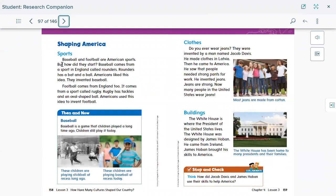Shaping America — sports. Baseball and football are American sports, but how did they start? Baseball came from a sport in England called rounders, which used a bat and a ball. Americans liked the idea and invented baseball. Football also came from England — it comes from a sport called rugby, which has tackles and an oval-shaped ball. Americans used that idea to invent football. So the main idea came from England, but people made changes to the rules, and they became American football and baseball.